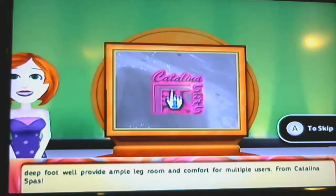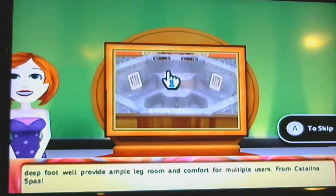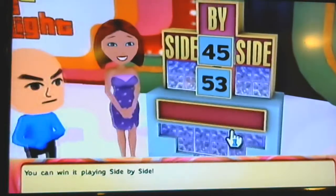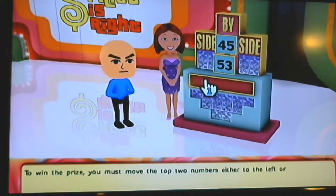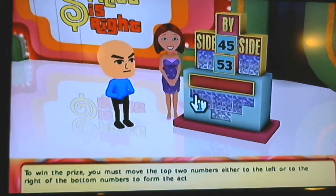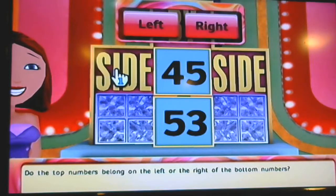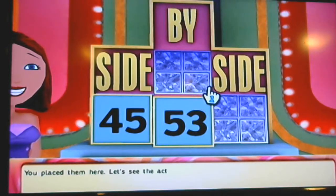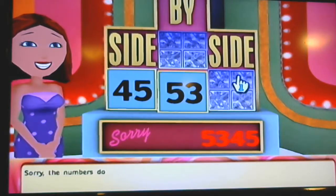The open-back design and deep footwell provide ample leg room and comfort for multiple users, from Catalina Spa. You can win it playing Side by Side. To win the prize you must move the top two numbers either to the left or to the right — do the top numbers belong on the left or the right of the bottom numbers? Let's see the actual retail price. Sorry, the numbers don't match.